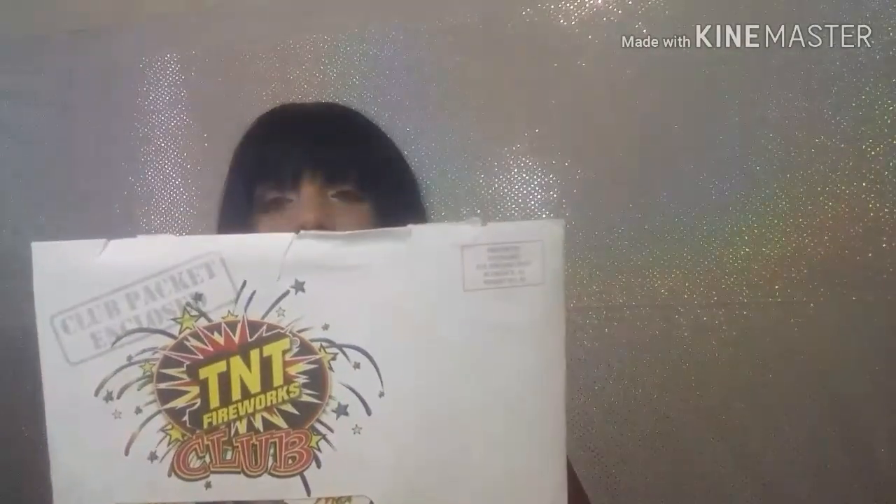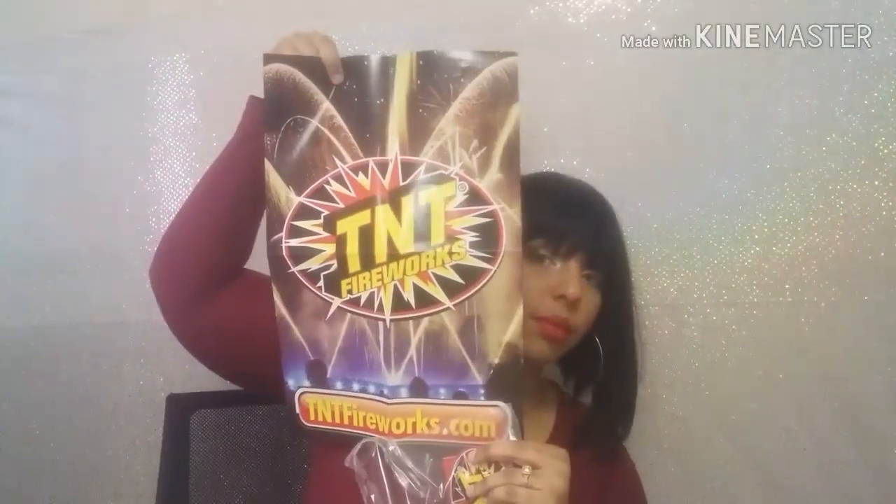The next sample I received was from TNT Fireworks. They have little stickers of TNT fireworks, it comes with like a poster, and then it has a sticker and a little drawing paper where you can write notes and things. The next one I got was the Love Beauty and Planet Argan Oil shampoo and conditioner — these are the samples with a two dollar off coupon on the back.